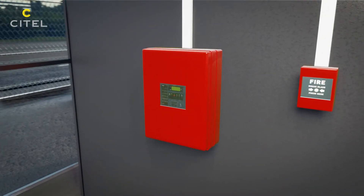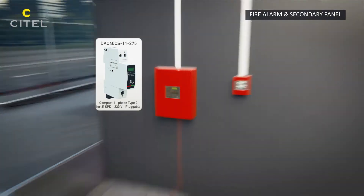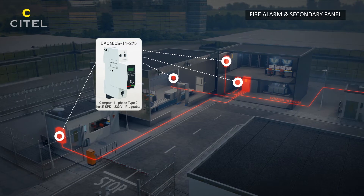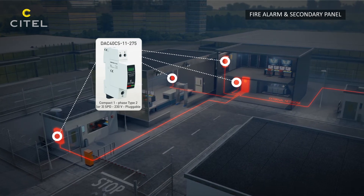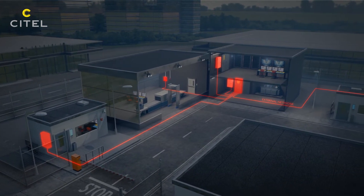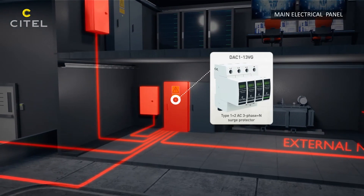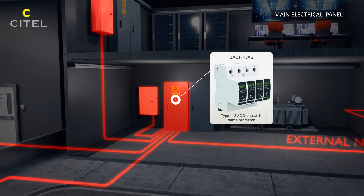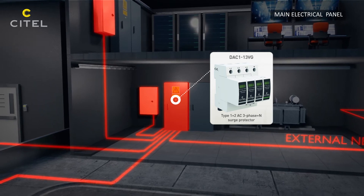AC Type 2 SPDs have to be installed in the main switchboard or in secondary panels. Their compact format is an advantage for limited spaces. AC Type 1 SPDs will protect AC power lines at the main switchboard of an installation equipped with a lightning rod.